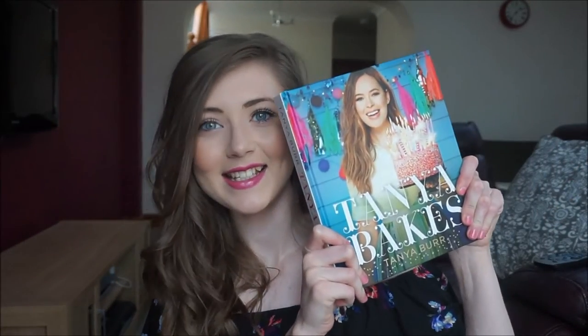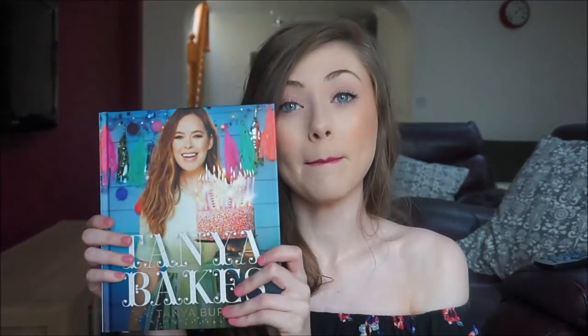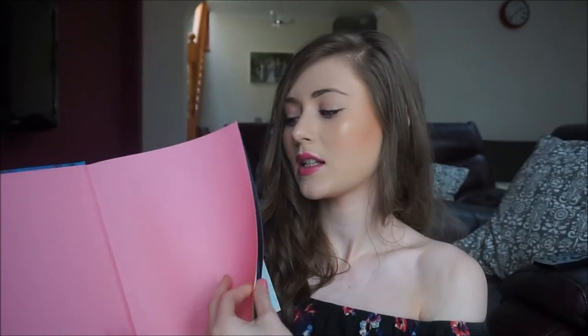I love the names — Tanya does such a good job naming her products. I also picked up Tanya Bakes, her baking book, which I'm super excited about because I love baking. I loved the baking chapter in her first book, In Love Tanya, so I know I'm going to love this and can't wait to try the recipes.